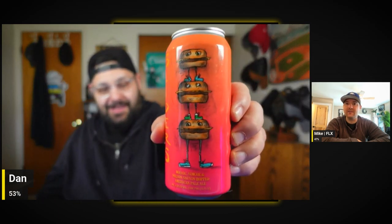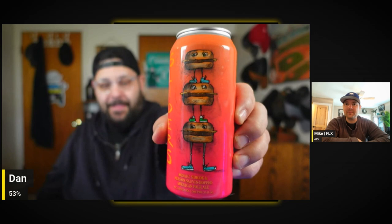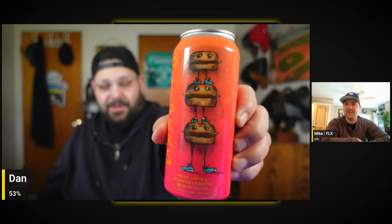Two more! This is Sliders — it's a Mosaic, Simcoe and Nelson American pale ale coming in at 6% ABV. I'm down for a nice pale ale. Great label, pretty awesome — I love the freaking can art, man.